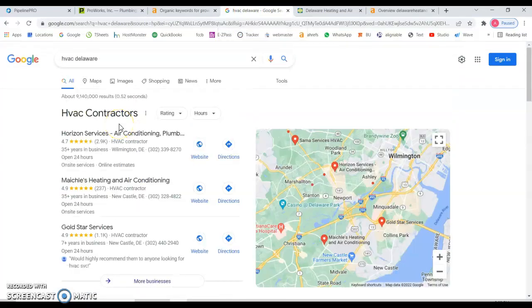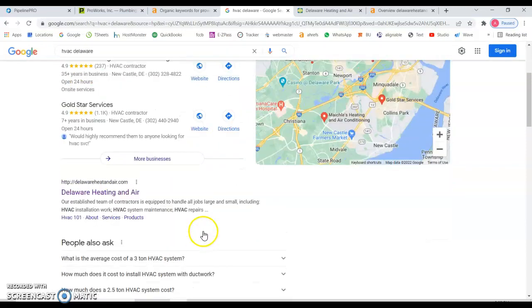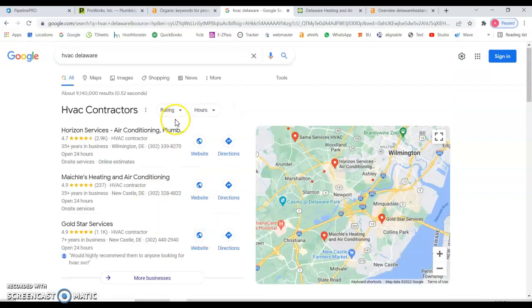When we search 'HVAC Delaware,' the first thing you'll see is the map section. Regardless of your exact location, you can target specific areas across the whole state of Delaware, certain Maryland cities and townships, and even areas of Pennsylvania since you're close to it. But if your Google profile is not optimized and your website is not ranking in organic results, you probably won't appear in the top three.